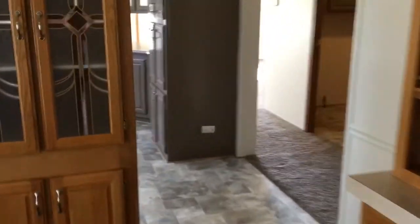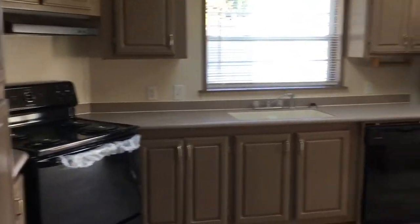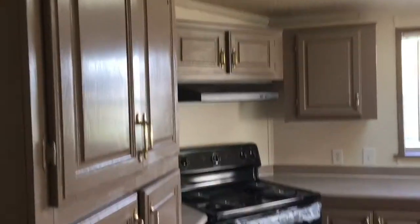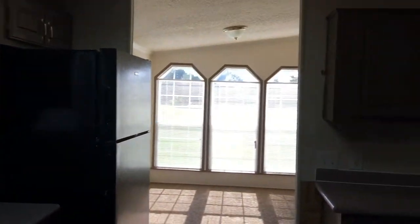So we're going to walk through here and check out this kitchen. This kitchen would be coming equipped with the stove, refrigerator, and the dishwasher as your appliance package. You've got a ton of cabinet space, a ton of countertop space, and beautiful lighting coming through all those windows. That is incredible.